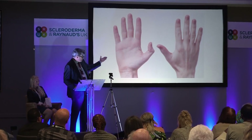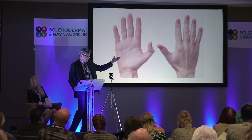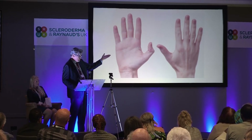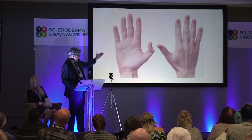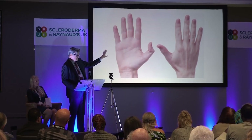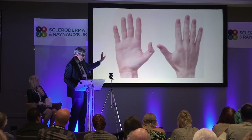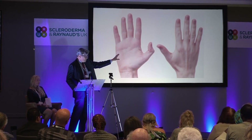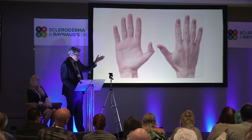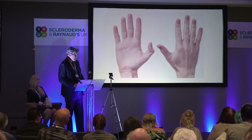Instead of doing the palmar approach, I decided to look at the dorsal approach. The advantage of the dorsal approach is: first of all, thinner skin, easier to do — thicker skin on the palm is not pleasant. Most of these patients came to me for facial work, and so when they were under anaesthetic I did the Botox. I also wanted to develop an outpatient treatment, so you could come and get it done. The procedure itself takes about five to ten minutes.